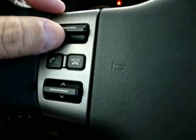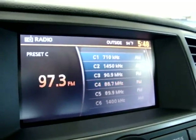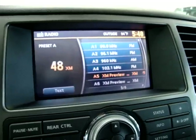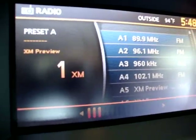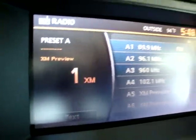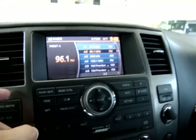You can also change the mode, meaning going from AM to FM to XM stereo. With XM stereo you change it here. Right now the XM stereo is on preview mode simply because the subscription needs to be added, but it is capable of it. Let's go ahead and put that back to FM.